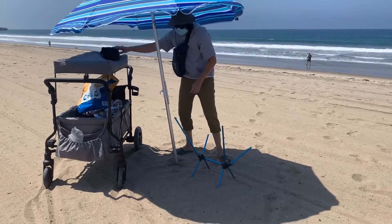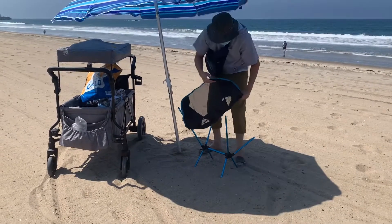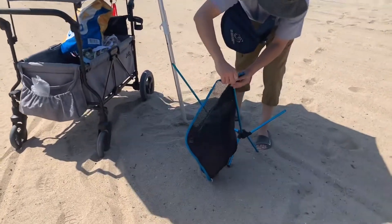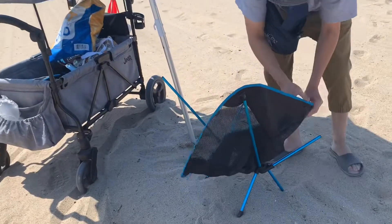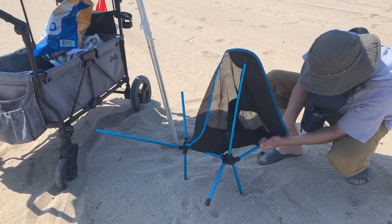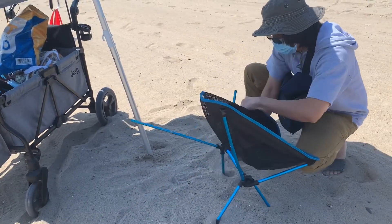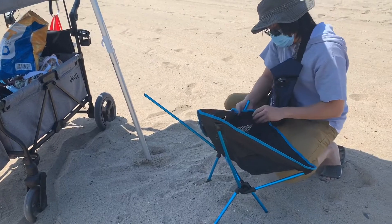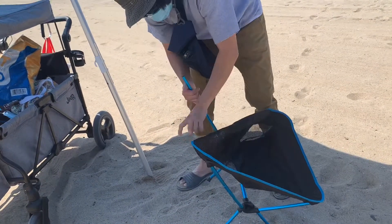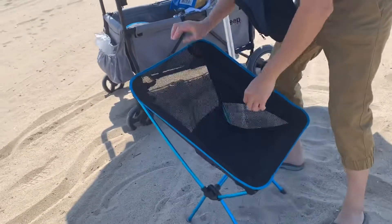Alright, so we're gonna insert this one first — okay — and then the bottom, I mean the front, whatever. And there you go.